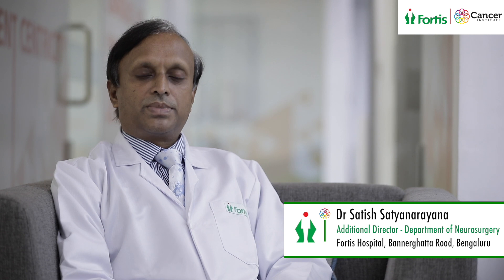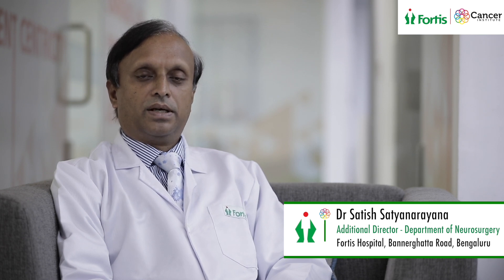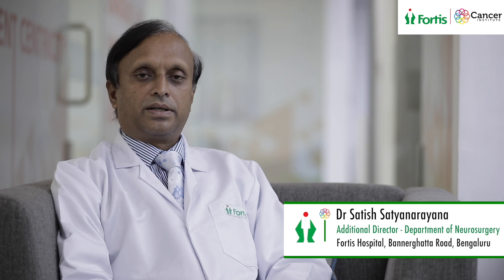Once the neuropathology report comes in, the patient will then have a final and definitive diagnosis of the type of pathology they have. This falls into two broad categories: either it will be a benign tumor, in which case surgery is the definitive and curative treatment.